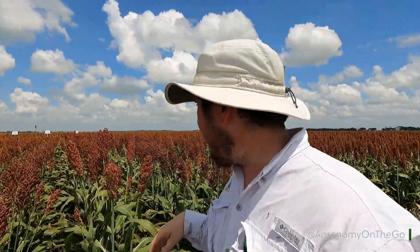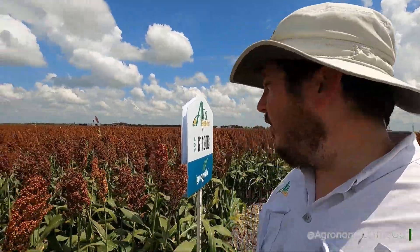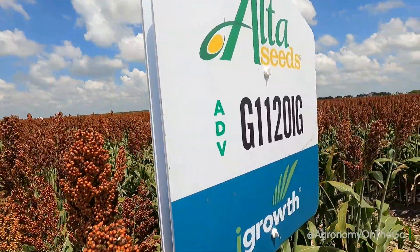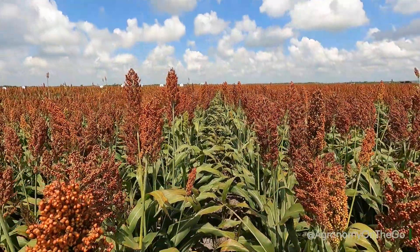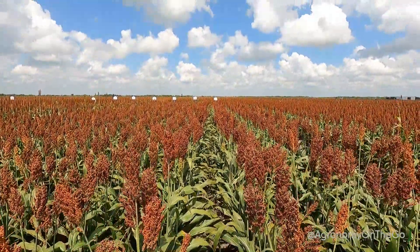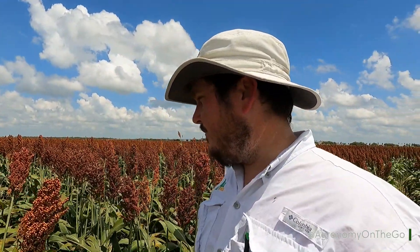All right, guys, we're here in our eye growth block. This is where all of our herbicide-tolerant hybrids are. We're taking a look at how they perform. First up is 1120 — this is easily my favorite South Texas hybrid. It's probably going to be a game-changer for us. It has been all across the world — in Australia, Europe, South America — and now it's here in North America.